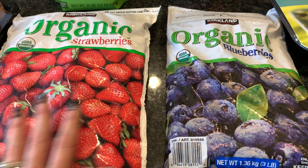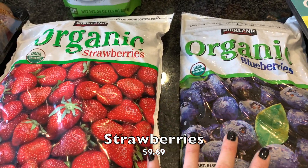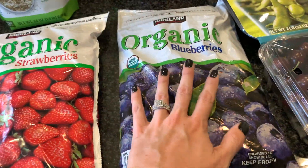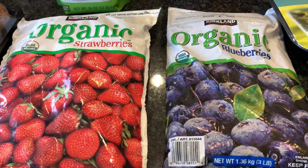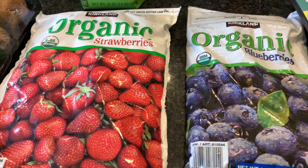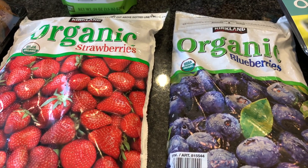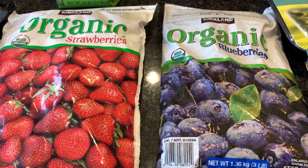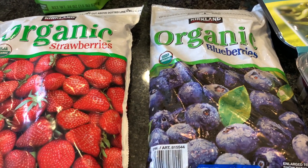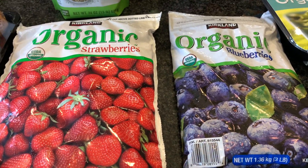I also stocked up on frozen fruit — my favorite way to get it and super affordable, both organic. I really like that you can get huge bags of just strawberries, blueberries, pineapple, or mango — all individual ones versus blends. Personally I just prefer individual because I don't always want every type of fruit in a smoothie. Lately my go-to has been a banana, blueberry, protein powder, and almond milk blended together — delicious and so simple. I was completely out of frozen fruit, so I wanted to stock up.